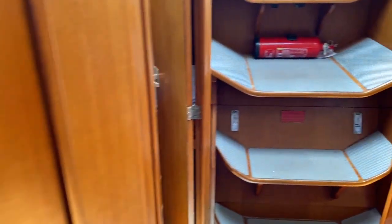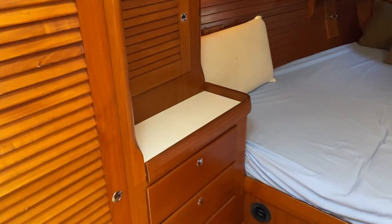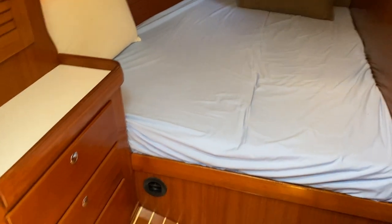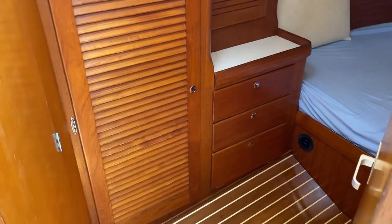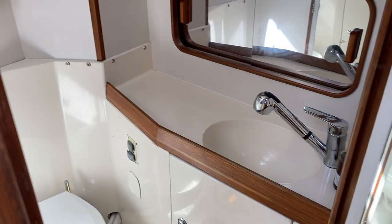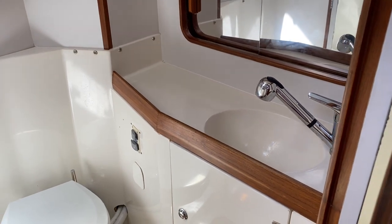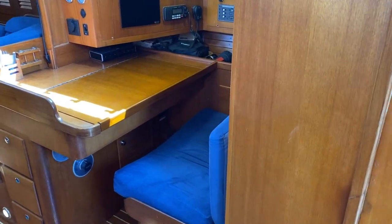Aft we have companion staterooms port and starboard with large double berths, storage with bureaus and hanging lockers. The head is privately accessed from the starboard stateroom, and there is also access from the fore and aft companionway just opposite the galley, effectively making this the day head for the yacht.